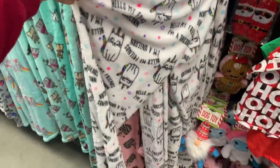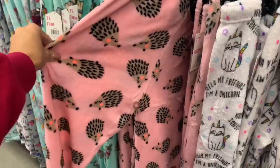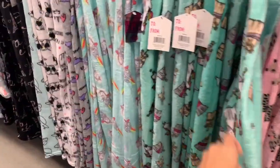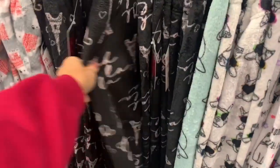Pajamas are always a great Christmas gift for both adults and kids. They had these here at Five Below in a bunch of different patterns and designs, and they were kind of a fleece material, so they were super soft and cozy.